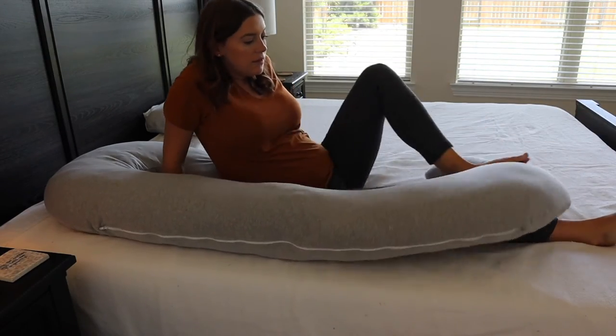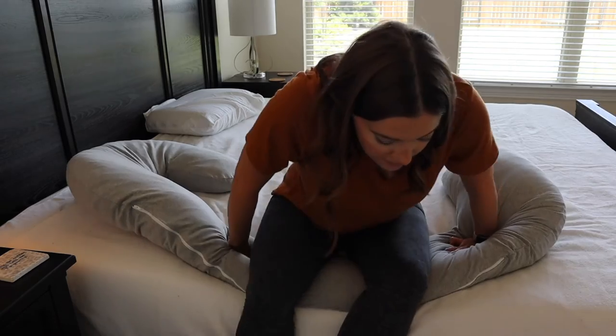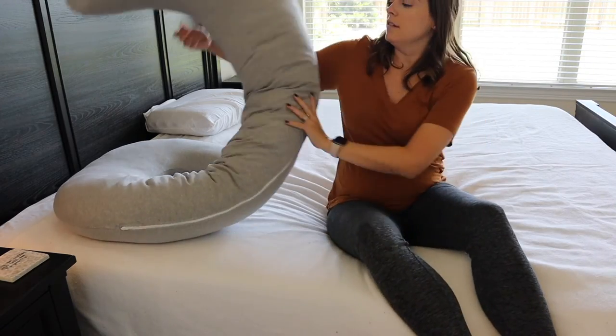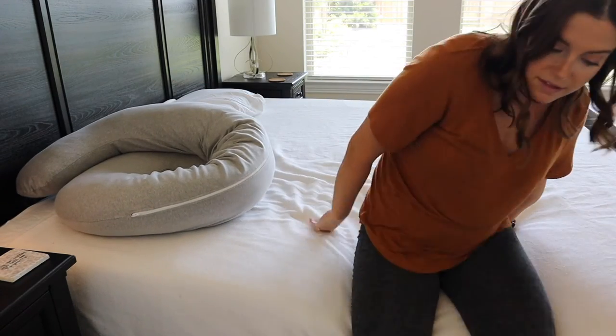One thing to think about if you choose to sleep with it on the outside or edge of the bed is that it can cause problems getting out of bed in the middle of the night. You either have to hurdle yourself over it or grab the bottom of the pillow and twist it up at the top to get out a little bit easier — it just depends on what you feel like doing.